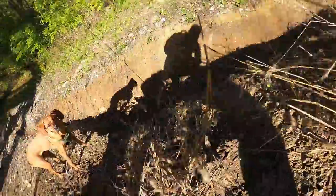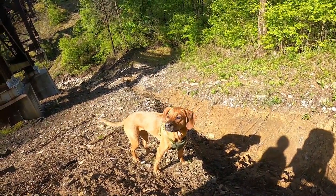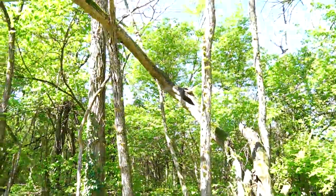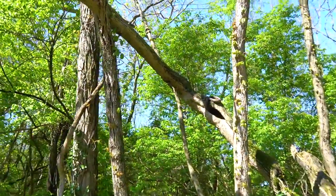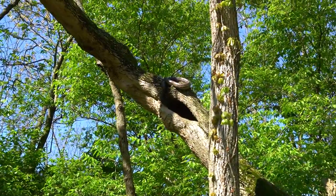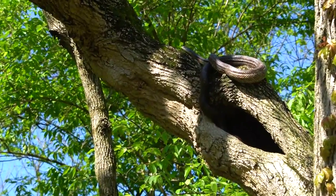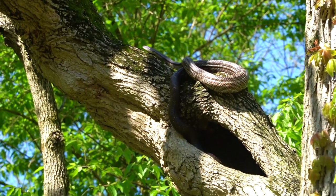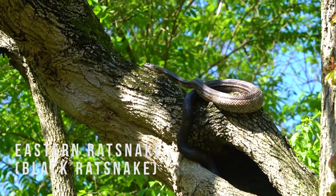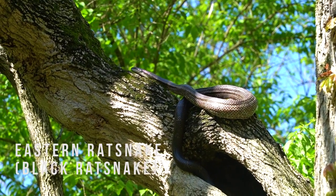Birdie has been nervous the whole time, haven't you girl? All right, so we're walking and spotted this guy up in the tree coming out. These rat snakes live in holes like this — they're great climbers and pretty good-sized snakes.